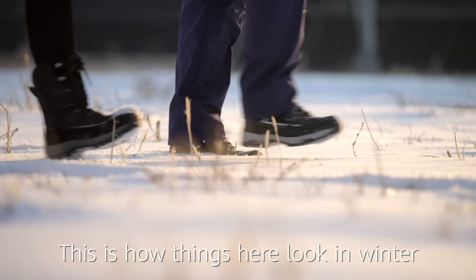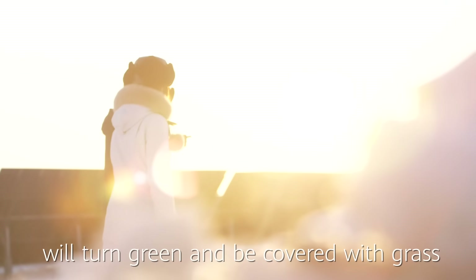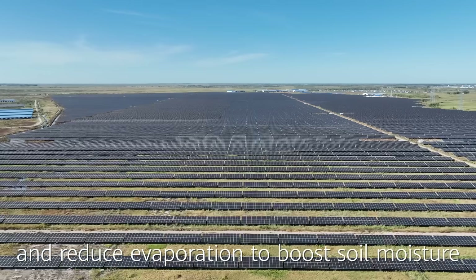This is how things look here in winter. In spring, our whole station will turn green and be covered with grass. The solar panels provide shade and reduce evaporation to boost soil moisture.